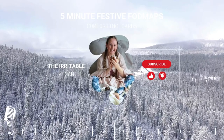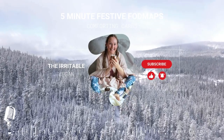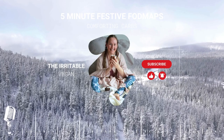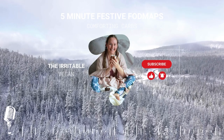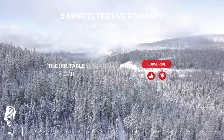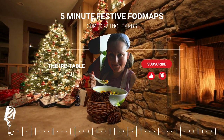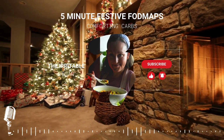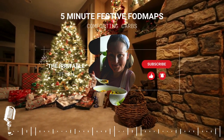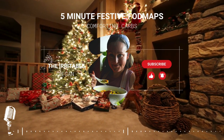Continuing the list: gluten-free bread 62g (two slices); noodles rice stick style 220g cooked; noodles soba 90g cooked; oats rolled 52g uncooked; oatmeal fine, coarse, and gluten-free 52g uncooked; oat bran 22g; pasta brown rice 150g cooked; pasta chickpea 100g cooked.